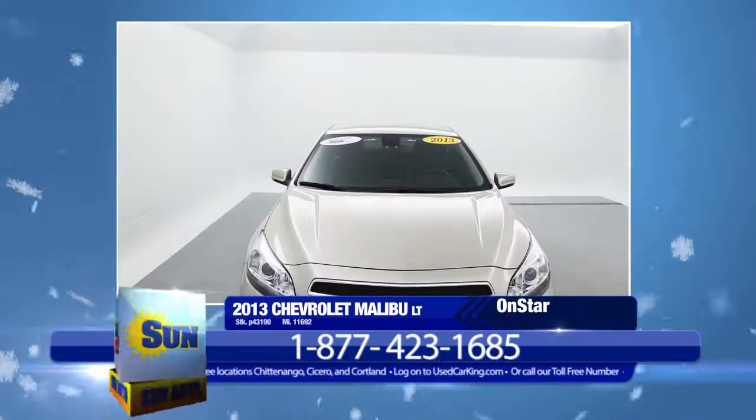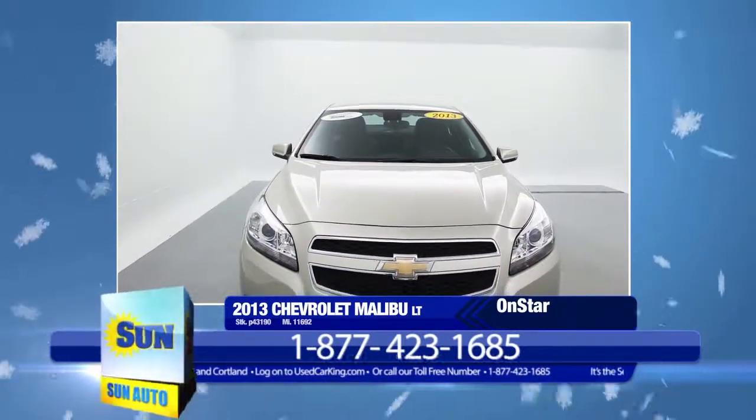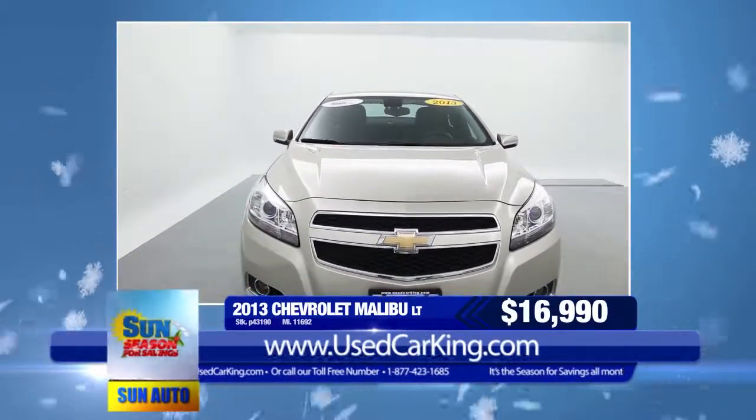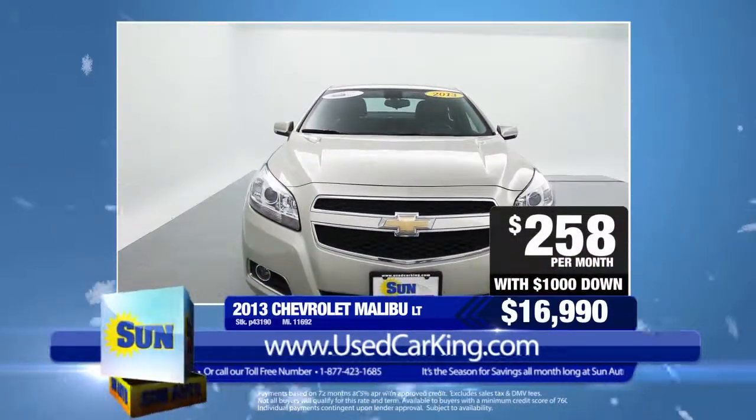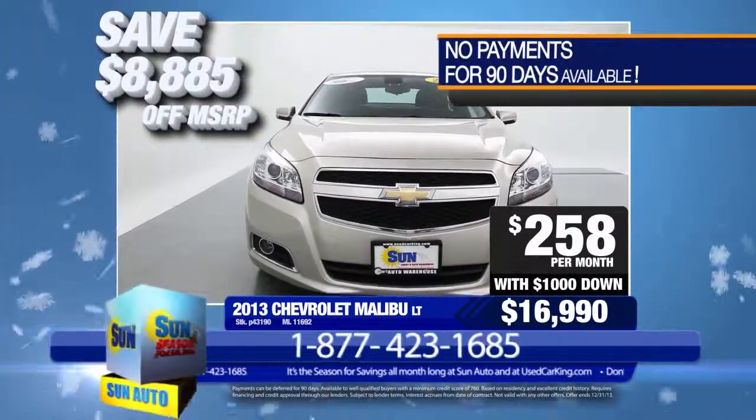And there's still more! Take a look at all the features, photos, and video online at usedcarking.com. You can drive this off the lot for just $16,990 or only $258 a month with $1,000 down. That's a savings of almost $9,000 below the new car price.